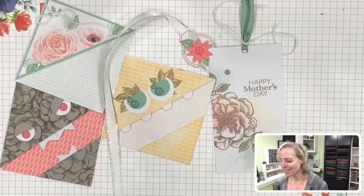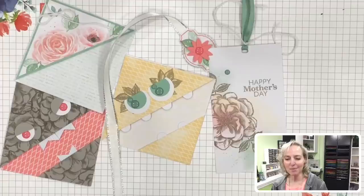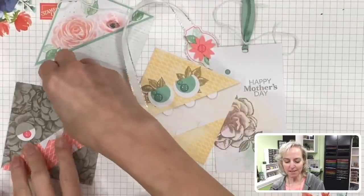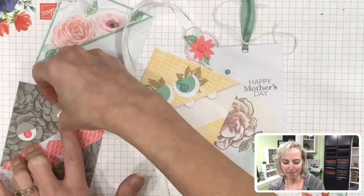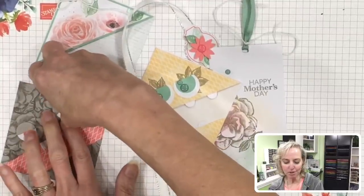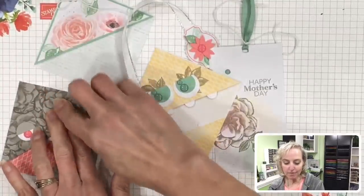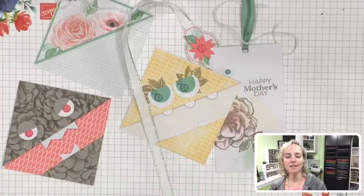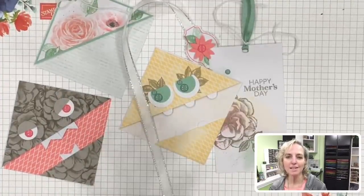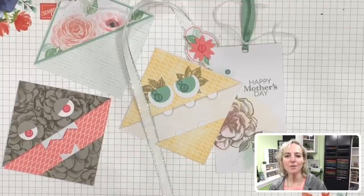To subscribe, there will be a link in my video description. If you have a demonstrator, go through them; if you do not, I would love for you to be one of my subscribers. I offer exclusive projects, gifts, and prizes to my subscribers. Retiring products lists have posted — make sure if you're a Stampin' Up! fan that you visit the online store and look at the clearance rack and the retiring products section, because you'll want to get in on that.